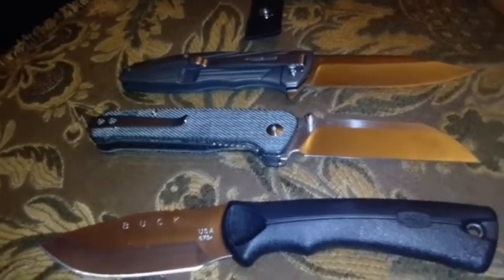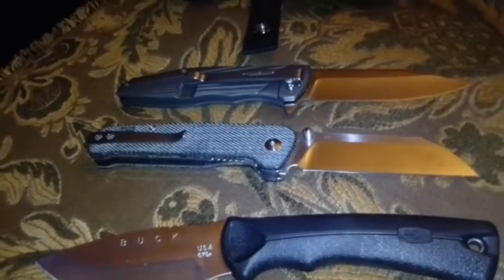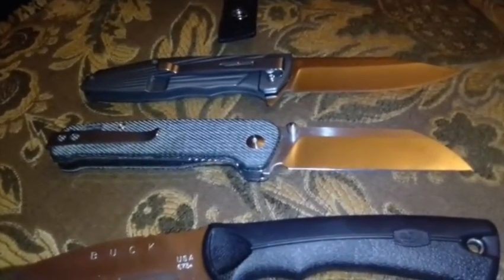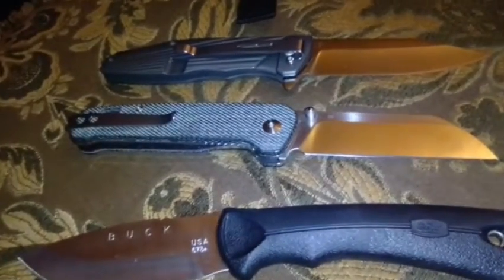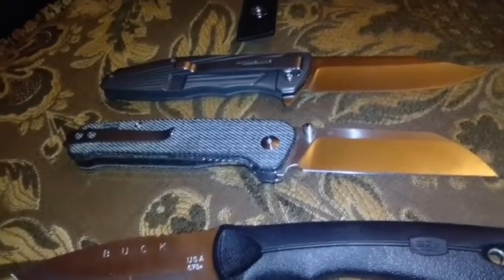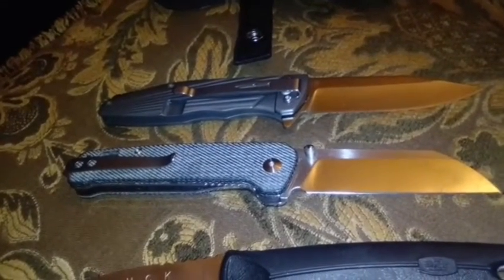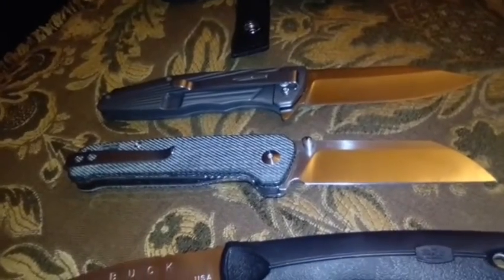If you have any ideas for other videos besides the knife comparison series, let me know. I've got a lot of knives I could pit against each other — Bucks versus each other once I get them back, fixed blades versus fixed blades, D2 versus OS8, flippers versus flippers, thumb studs versus thumb studs, or slip joints versus slip joints. Let me know how it should go.